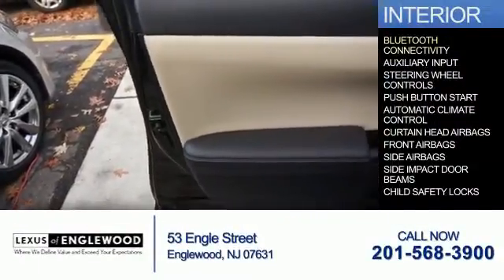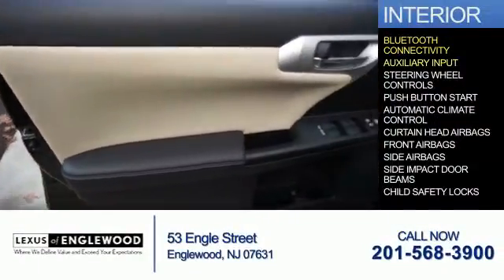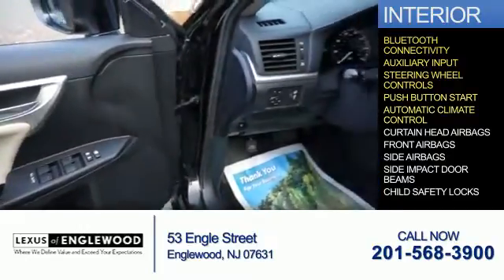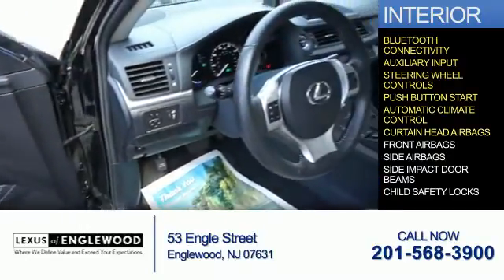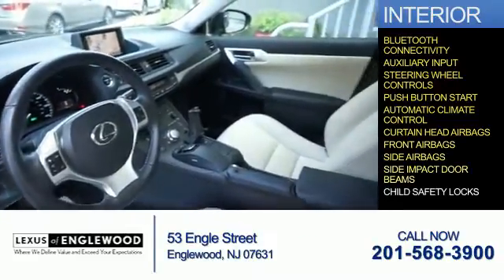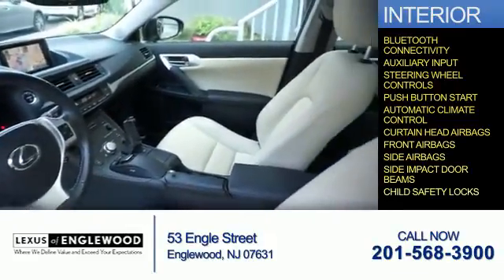Inside you'll find Bluetooth connectivity, an auxiliary input, steering wheel controls, push button start, automatic climate control, curtain head airbags, front airbags, side airbags, side impact door beams, and child safety locks.